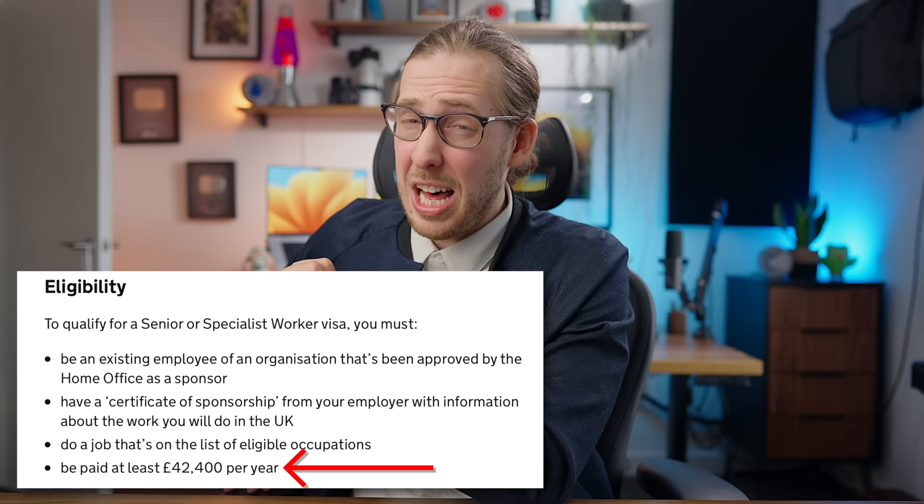What about the standard method of working for a big international company and transferring to the UK? Used to be called tier two intra-company, now it's the senior or specialist worker visa — global business mobility. This means you work for, say, Google in the US and you'd love to work in London. They send you to the London base and you get this specific visa. However, for this one you've got to be making at least £43,400 a year. That's a lot — so you better be a high-paid employee. But when you do move over, you'll get things like rights and paid holiday.